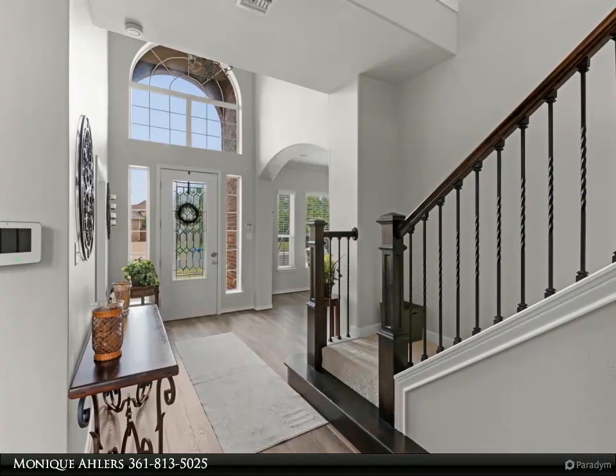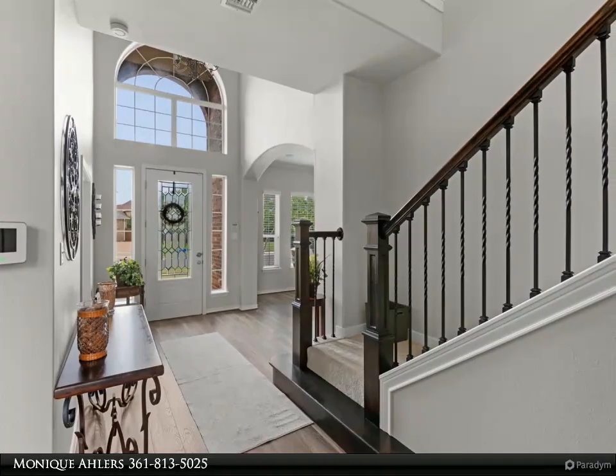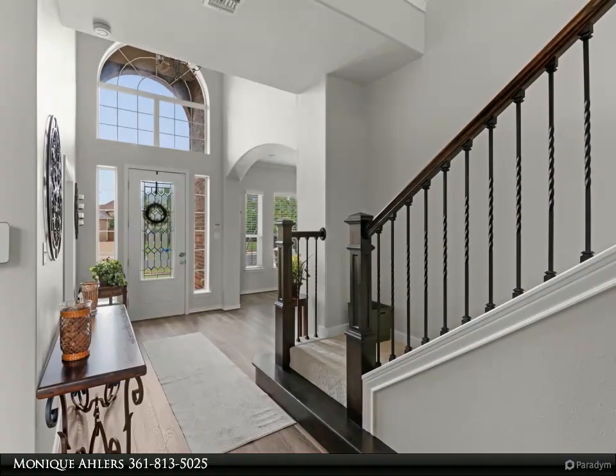The owner's suite is a dream with an oversized shower and two closets. Coming in from the two-car garage, there is a drop zone/mud room with the laundry room.